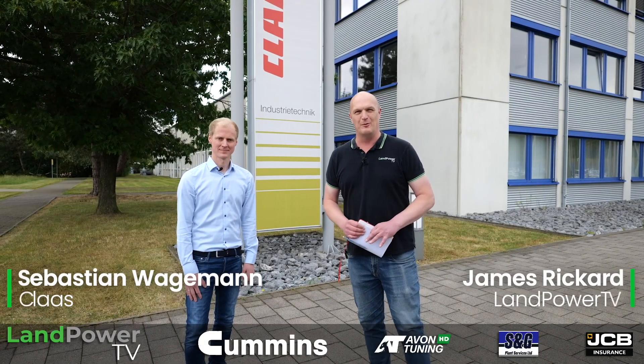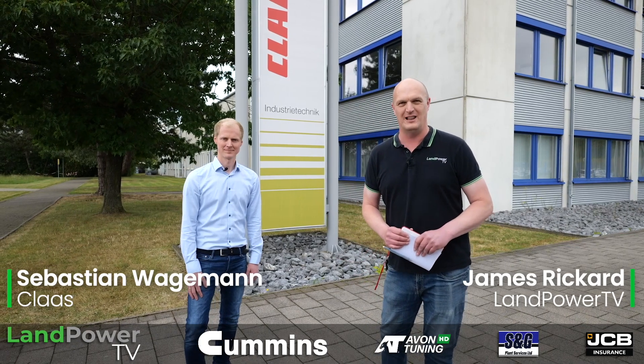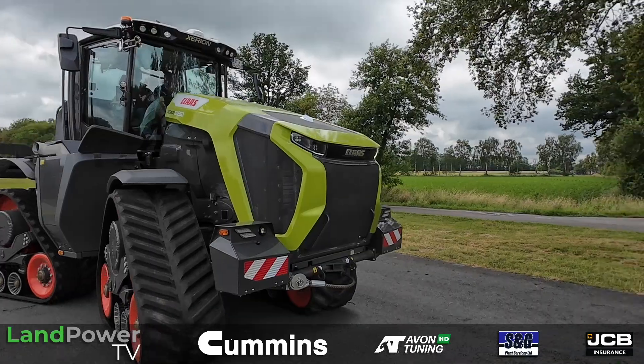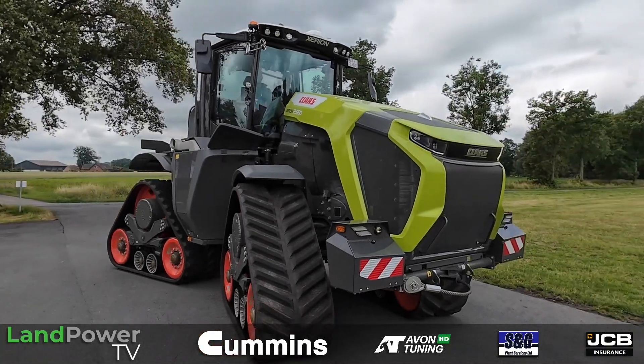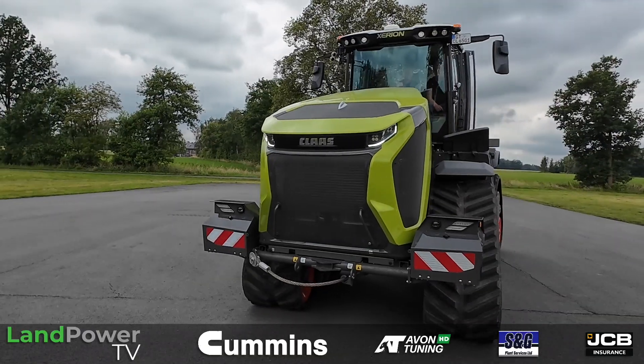Ladies and gentlemen, hello and welcome along to a very special mini-series from LampowerTV.com where we will be taking a deep dive and a big exploration into the brand new development from Claas, which is its new Xerion tractor series — the new 12 series which we saw at Agritechnica.